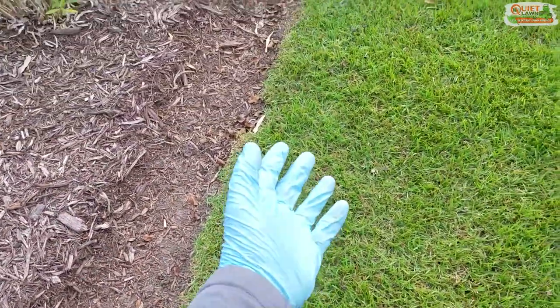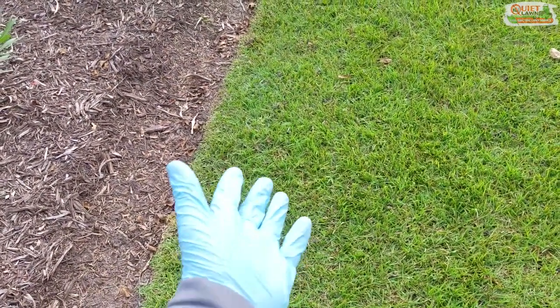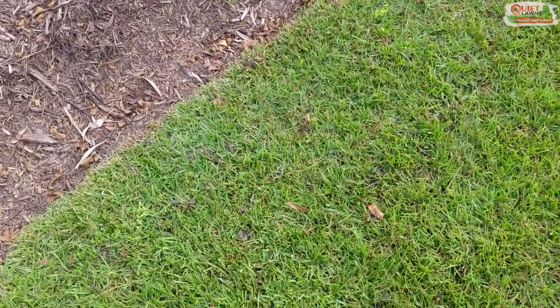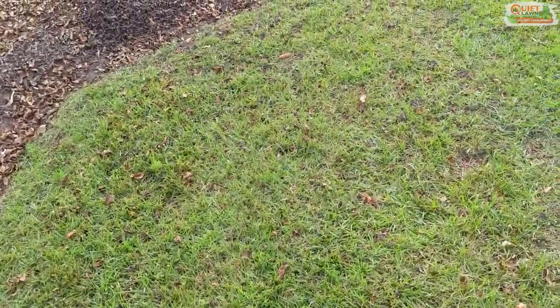With mole crickets, they have horizontal trails like a mole and they actually push the ground up from beneath. Most of these castings you'll see will be single piles of dirt, and they'll typically be in wet areas on the side of your house.